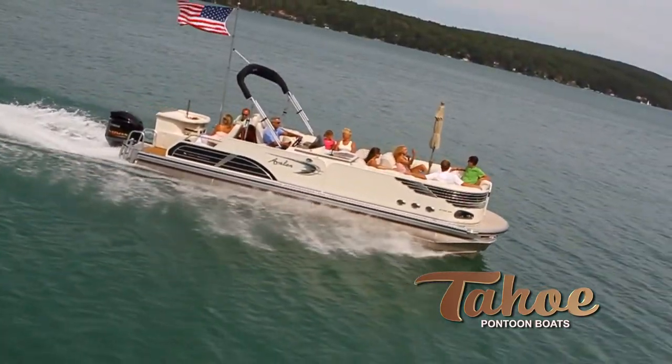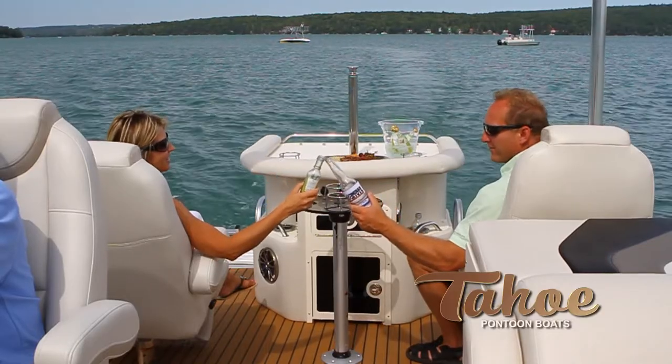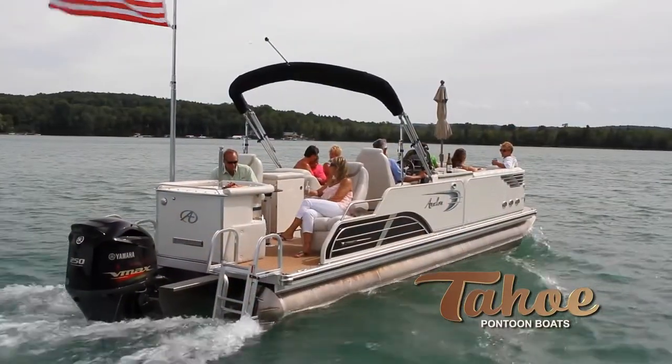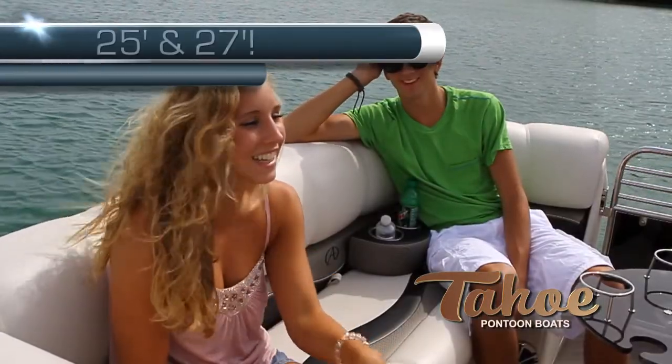Race to your destination on the standard triple high-performance pontoons, and when you get there, enjoy the rear bar and music center, and the reclining rear lounge chair with footrest, or move to the front where a dinette with umbrella awaits.